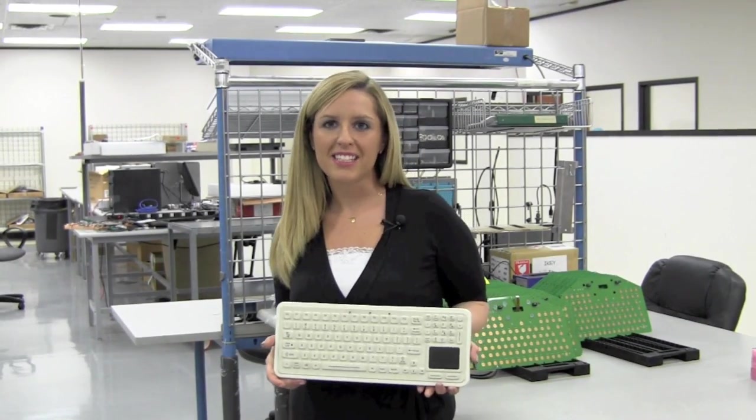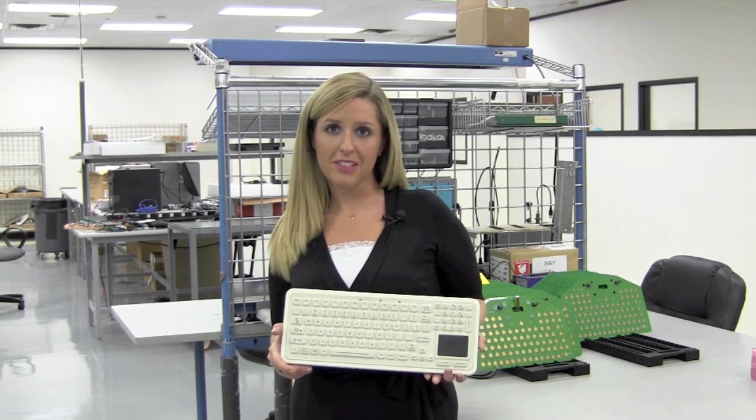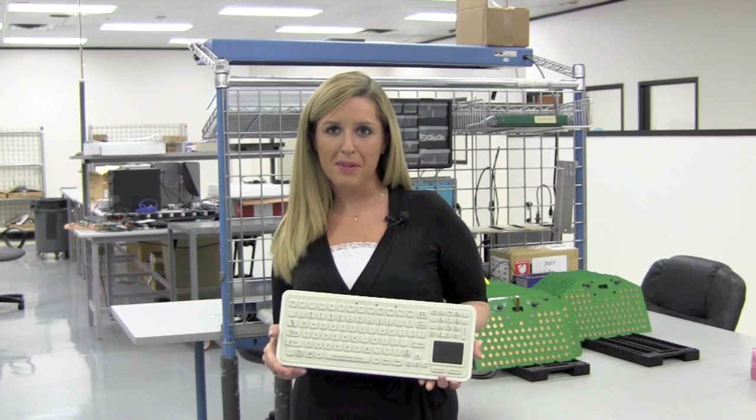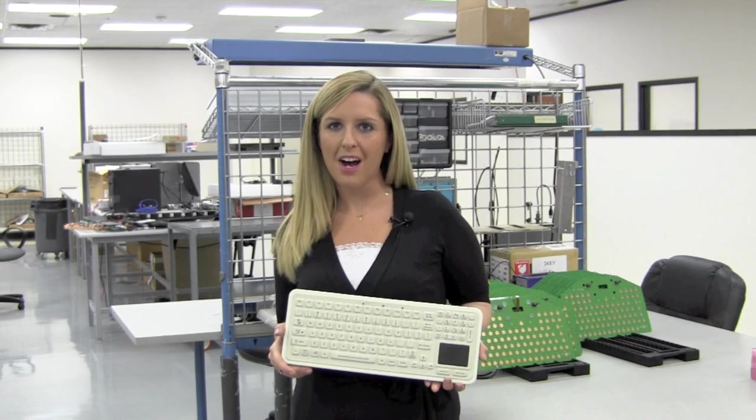With installations in hundreds of hospitals worldwide, iKey is the trusted leader in medical-grade peripherals. For more information on the SBW-97TP, visit us online at www.ikey.com.